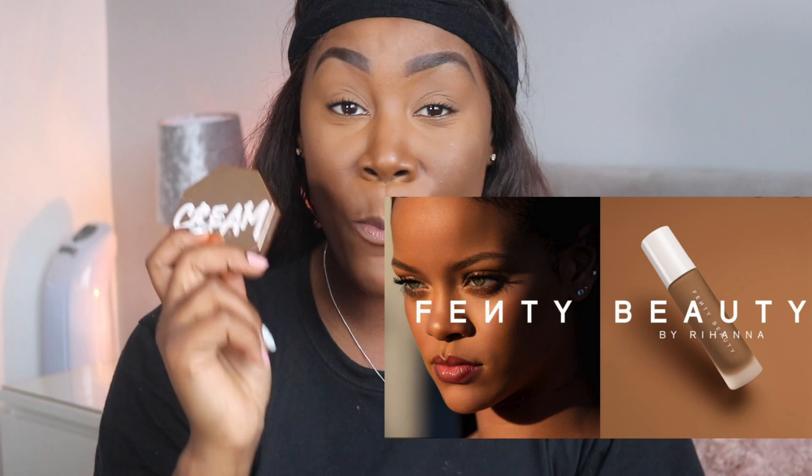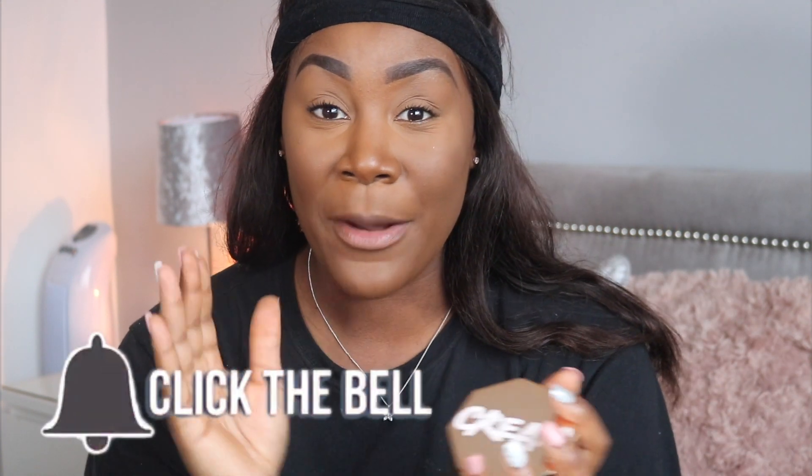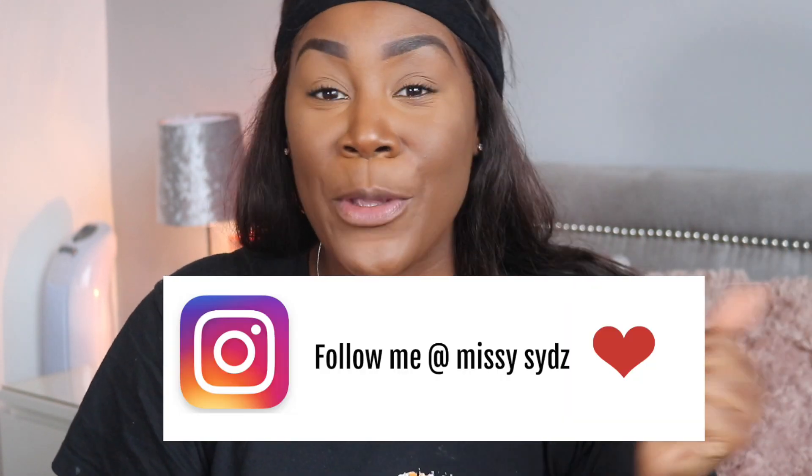Today's video we are going to compare the Huda Beauty Tantor versus the Fenty Beauty cream bronzer. If you're new to my channel, I post three times a week with a mixture of lifestyle vlogs and makeup content — fresh impressions, reviews, and comparisons — so make sure you subscribe or put your post notifications on.